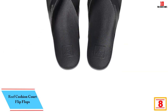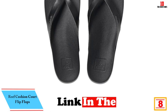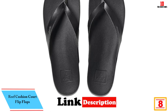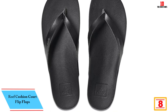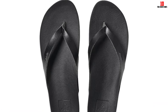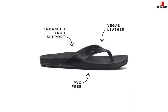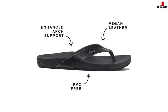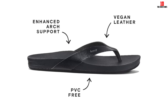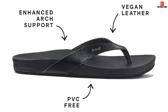At number 8, we have the Reef Cushion Court Flip-Flops. The combination of the raised contoured heel, arch support, and rubber foam cushion provides plenty of support and comfort for all-day wear. Right out of the box, we love that these flip-flops are instantly comfortable and have zero break-in period. The vegan leather straps are soft and buttery, and they didn't cause any redness or blistering between the toes.